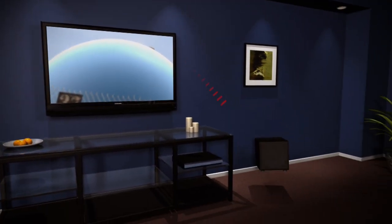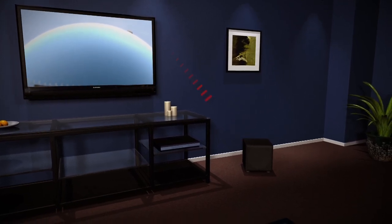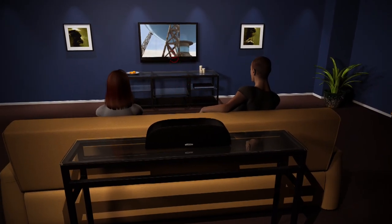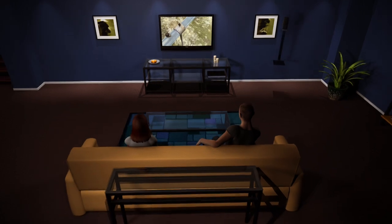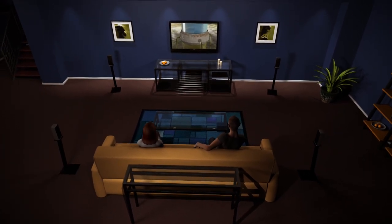Add a wireless subwoofer through the dedicated subwoofer output and add deep, rich bass without any cables. Add a wireless rear speaker unit through the TV's rear surround outputs and enhance your surround sound experience with greater rear effects presence. Or, use your own home theater system and turn the IST array into a center channel speaker.